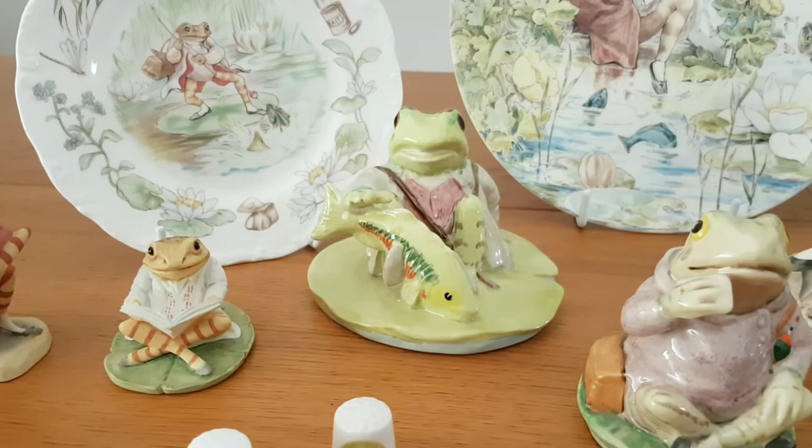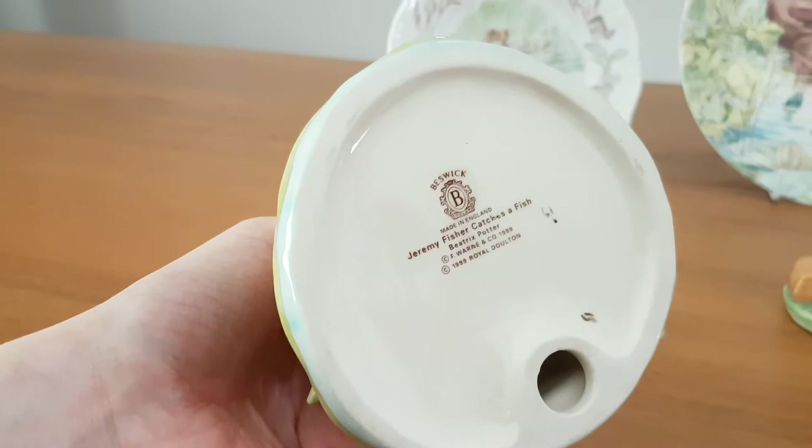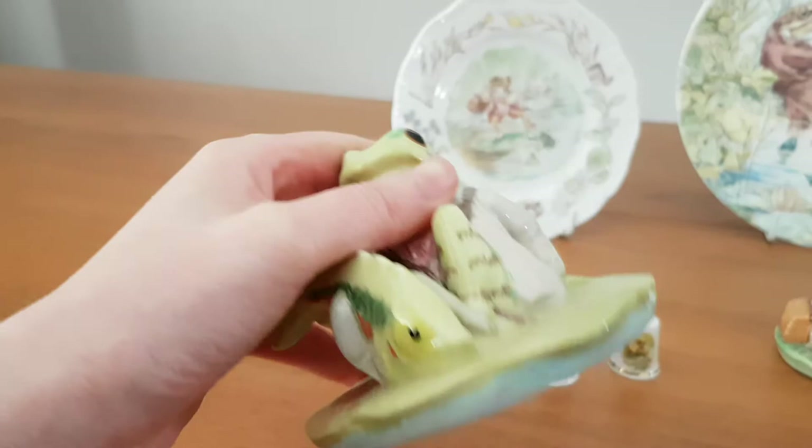Now this larger piece here with the fish — that's a Beswick piece. It's got some size to it, this piece too.